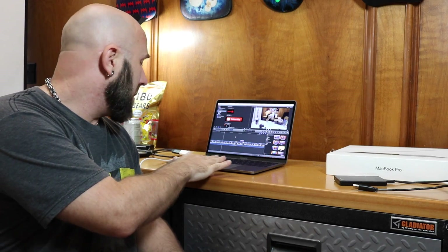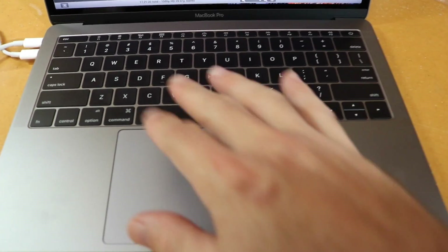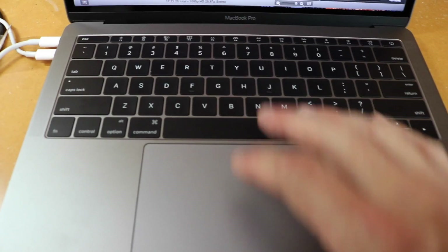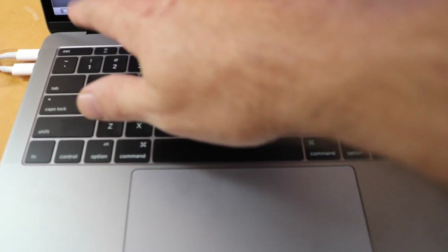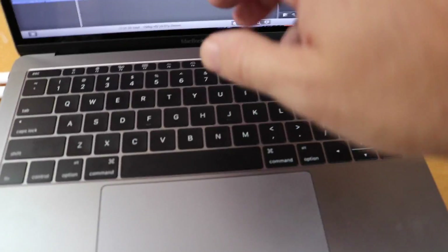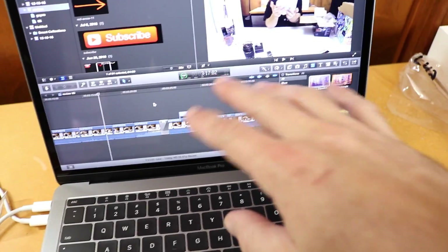I absolutely am loving the trackpad with Final Cut Pro. I could care less that I don't have the Touch Bar. It seems like it would be in the way — doing a couple things right through here, and then going back. It's not a very natural feeling to go up and mess with stuff up there and then go back like that. It makes you want to use the computer as a touchscreen, which obviously it's not.